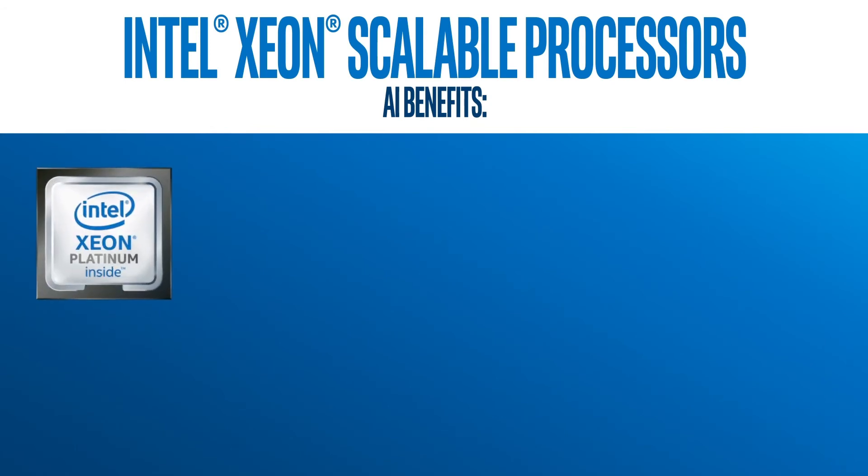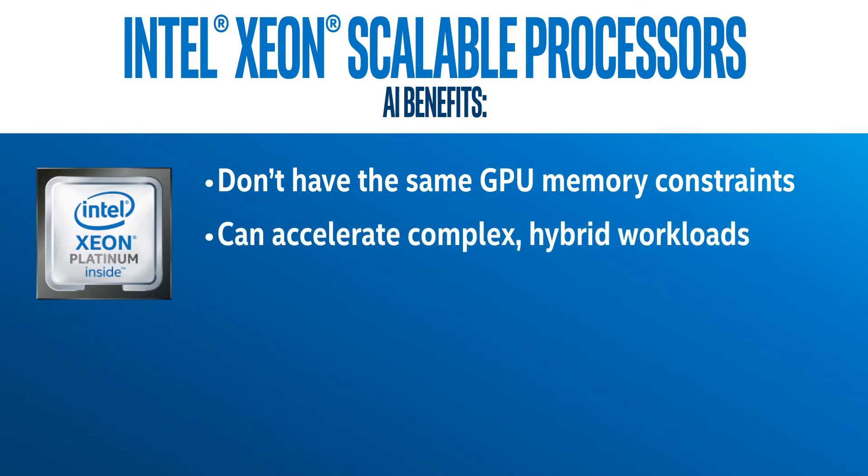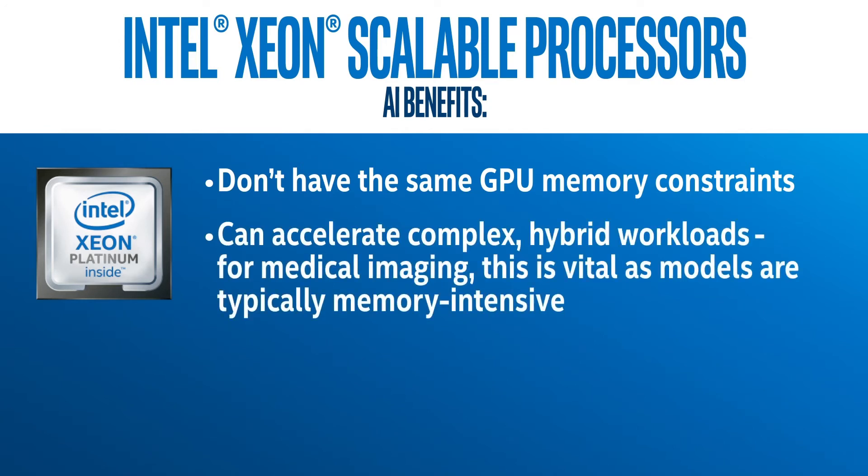So how are AI techniques like this possible? It all comes down to using CPUs instead of GPUs. Until recently, GPUs were really the only prominent hardware solution for accelerating deep learning, but they have inherent memory constraints that data scientists have had to work around when building models. CPUs — in this case, Intel Xeon scalable processors — don't have those same memory constraints and can accelerate complex hybrid workloads. And for medical imaging, this is vital, as models are typically memory intensive.